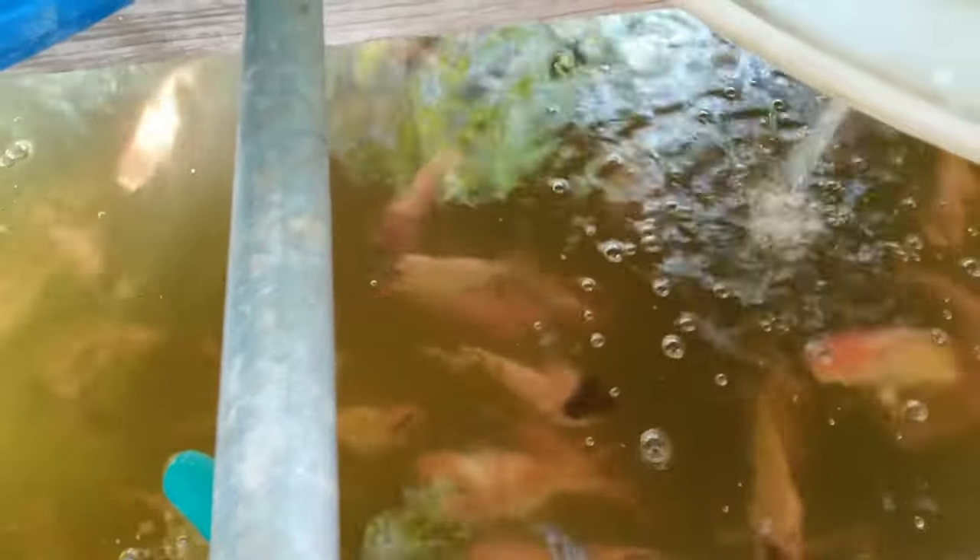They are actually growing. I haven't seen any fry yet — I know there are some small ones in this space — but as soon as the fry are released from the parents' mouths, the adults will likely consume them. Hopefully within the next two months I should see fry I can move from that space to this space.